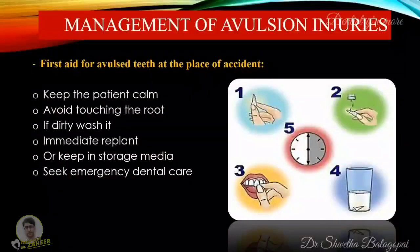How do we manage avulsion injuries? The first aid for avulsed teeth at the place of accident: first, keep the patient calm. Find the tooth and pick it up by the crown. Avoid touching the root. If the tooth is dirty, wash it briefly for a maximum of 10 seconds under cold running water and reposition it. Try to encourage the patient or guardian to replant the tooth. Once the tooth is back in place, bite on a handkerchief to hold it in position.